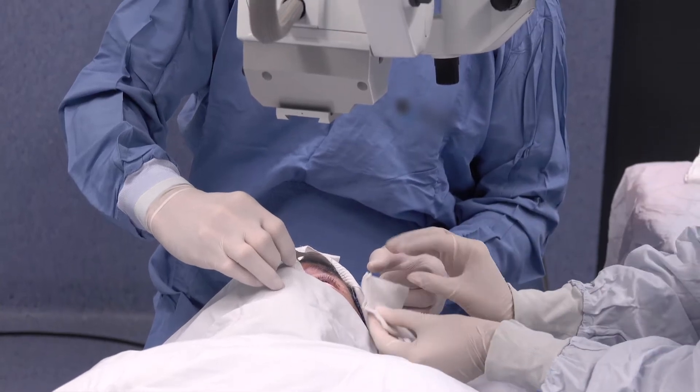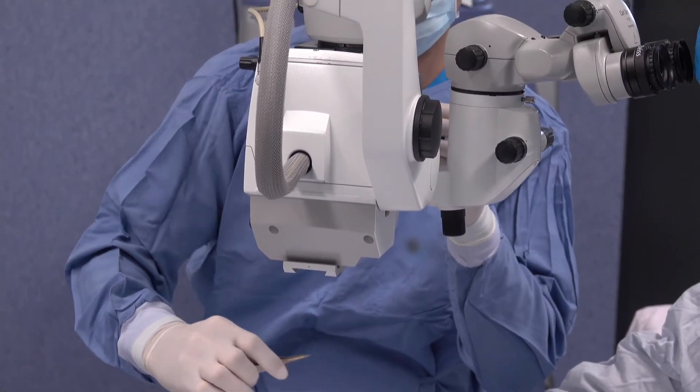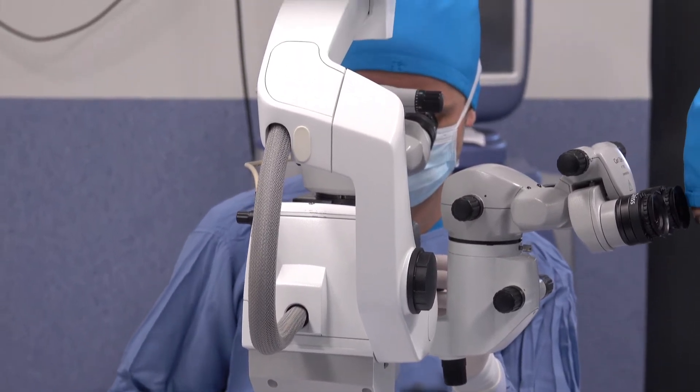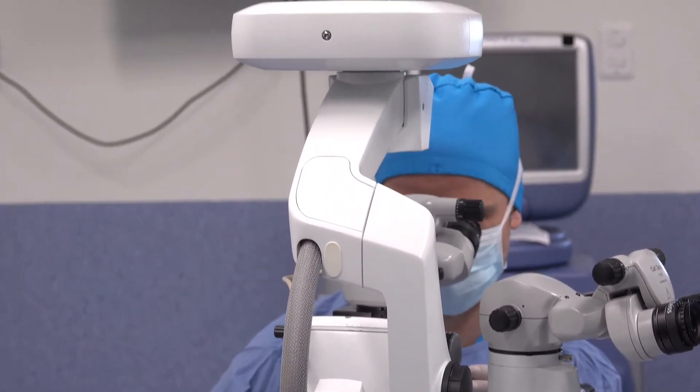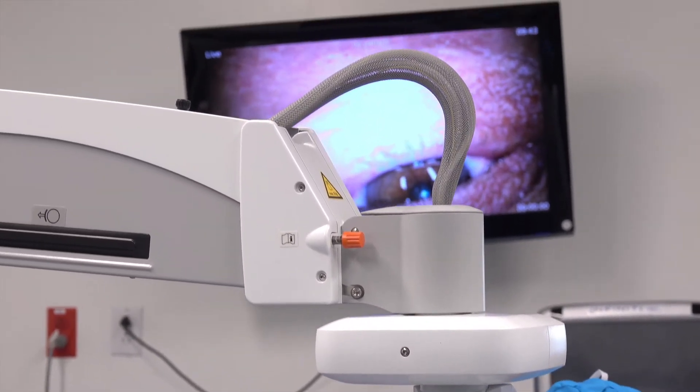The cataract operation is one in which the cloudy lens is taken out of the eye and replaced with a man-made implant lens. Generally the surgery takes about 10 or 15 minutes. It is a painless operation. Patients are given sedation in their IV. When I do cataract surgery I don't use any needles, stitches, or shots — I just use eye drops to numb the eye up and it doesn't hurt.